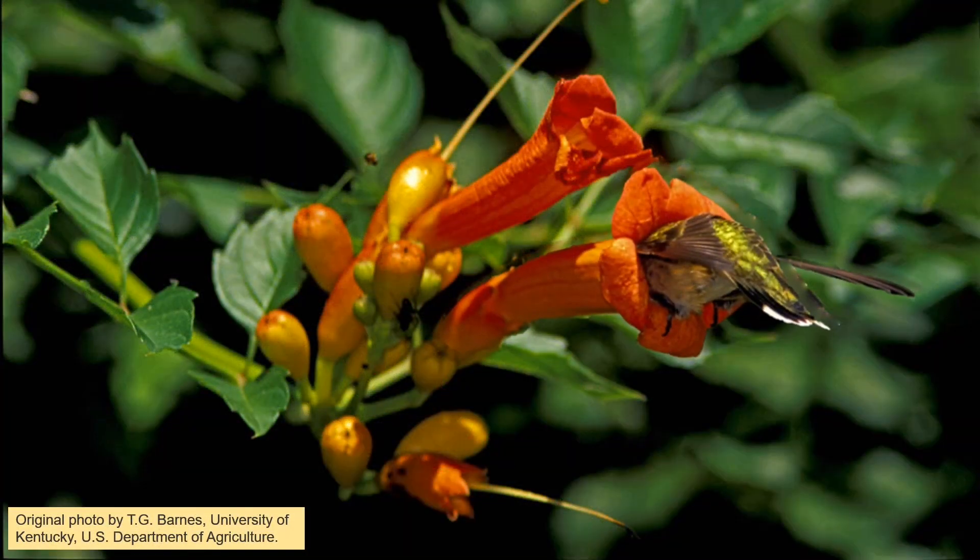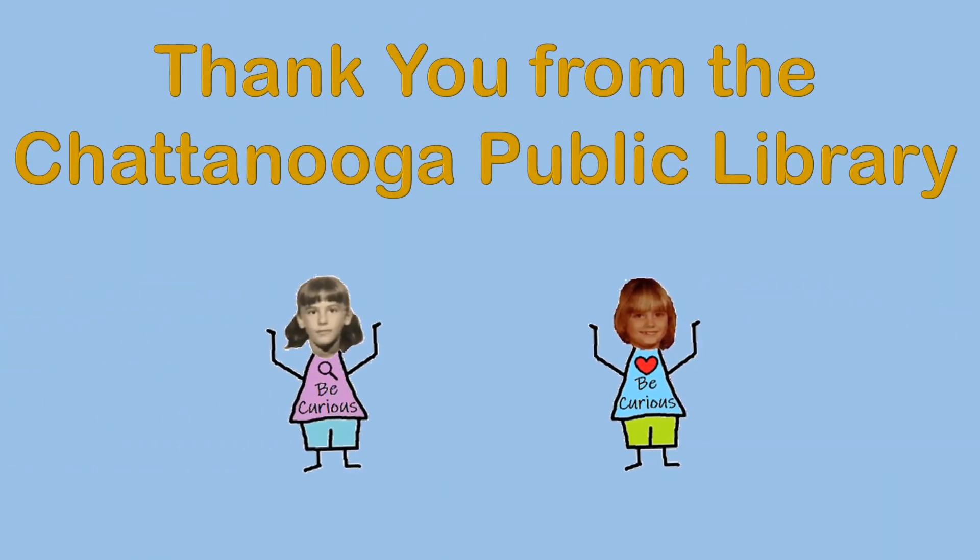I hope you have enjoyed looking at a few of the many unusual pollinators that live all around us. Thank you for joining us and stay curious!